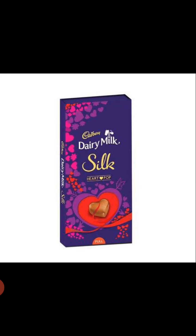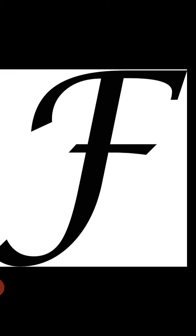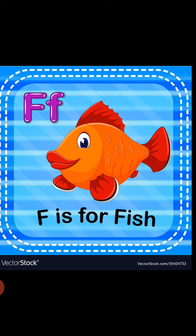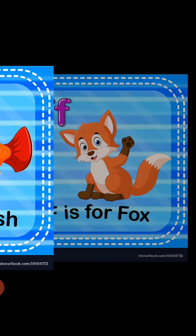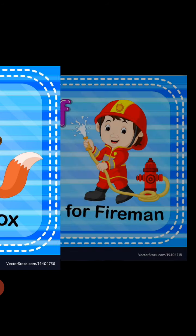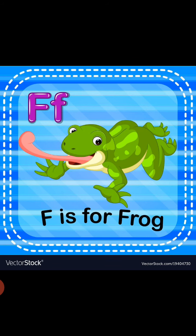In this session, we are once again revising letter F today. Try to speak after me — we will revise with the help of the following images. Let's speak together. This is F — F is for folks. This is F — F is for fireman. This is F — F is for frog.